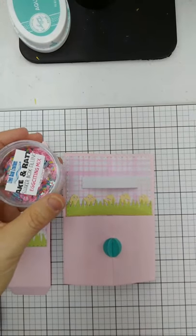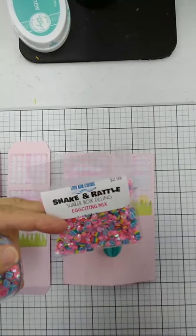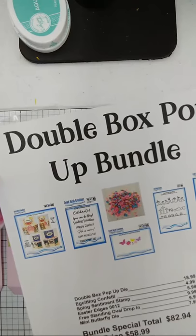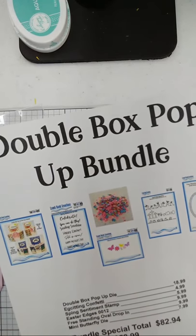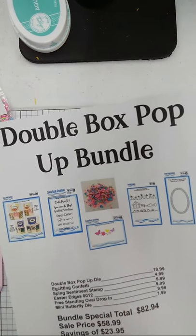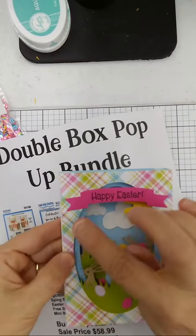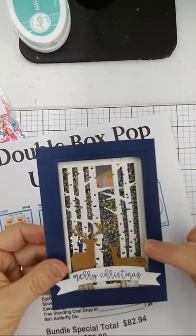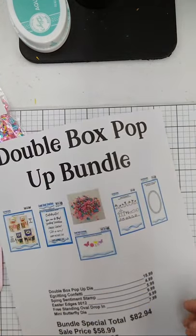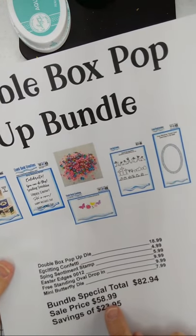For the bundle tonight you're going to get the double box pop-up card, the spring sentiments, the egg-citing mix, the mini butterflies, the Easter edges die, and the oval drop-in. I'll be doing a video in the next few days on this card using the oval drop-in. The freestanding tunnel card came as a rectangle last winter — I'm going to teach you how to take out the rectangle and put the oval in. Normal price is $82.94; bundle special price $58.99, ships free.